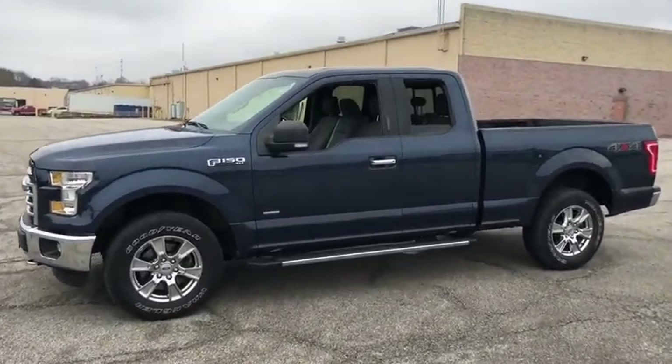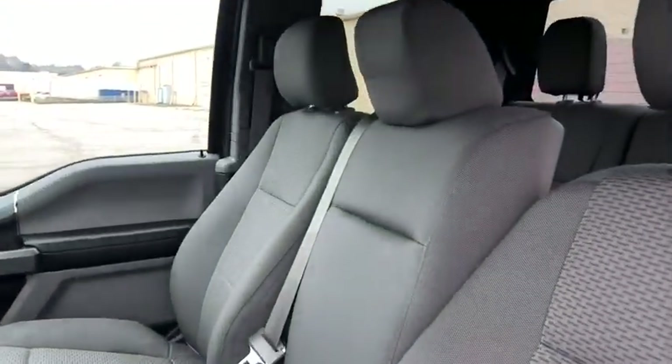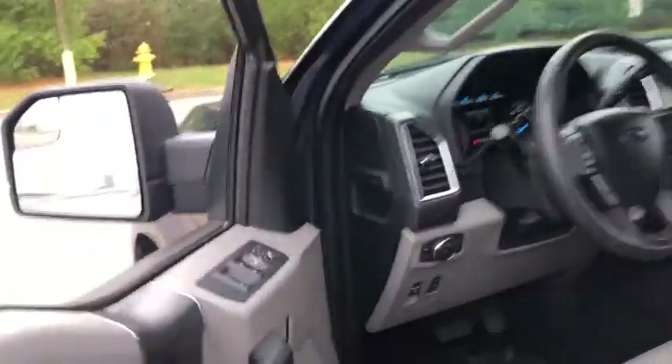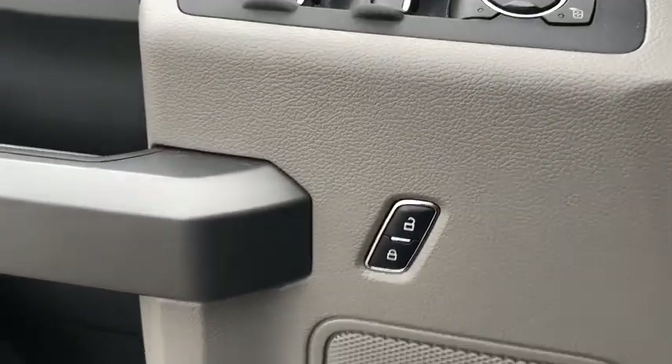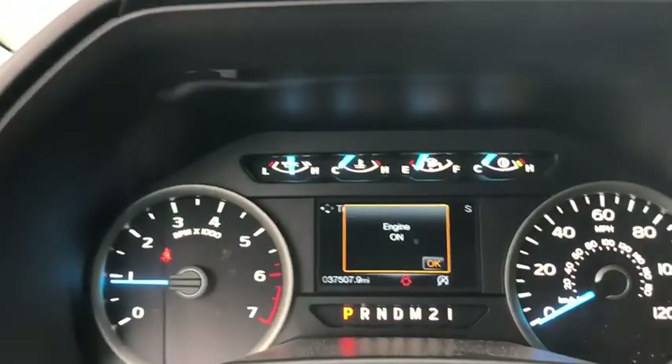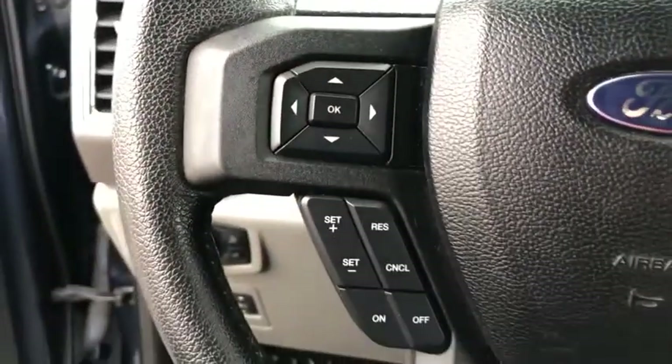This vehicle has less than 40,000 miles. Here are some of this vehicle's great options: traction control, dual airbags, power steering, four-wheel disc brakes, electronic stability control, compass, tachometer, brake assist, tilt steering wheel, passenger vanity mirror, four-piece floor mat set, front wheel independent suspension, and low tire pressure warning.